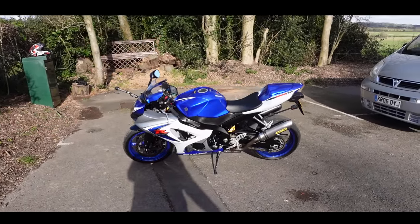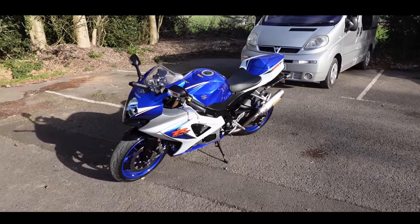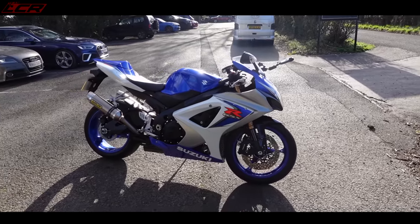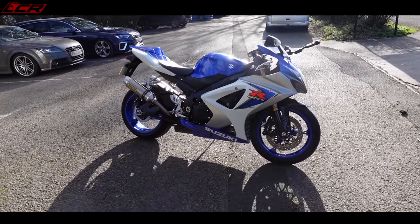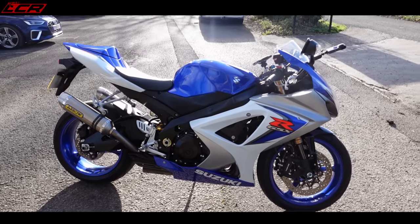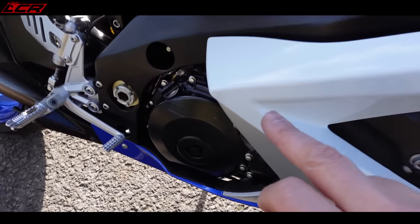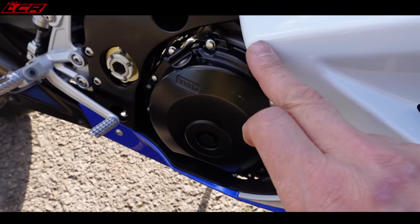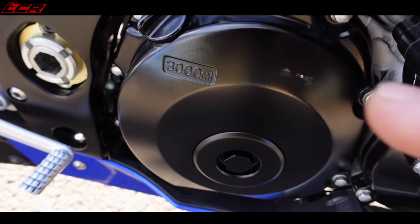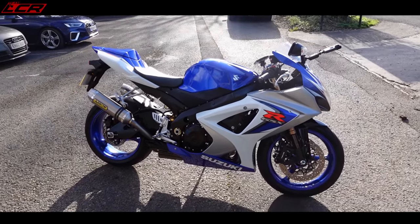There she is, the mighty K8 GSX-R — one of the first GSX-Rs to have the Euro emissions stuff on it. It does have a cat, Euro 3 I think when this came out. The bike's pretty clean, though I've been a little bit disappointed. When I first had it delivered it looked brand spanking new — there must have been some sort of coating on it — because now I'm starting to see odd little marks on the fairing and casings that have been painted in, and the coating's come off a little bit. It's very good condition, but not as pristine as I initially thought.